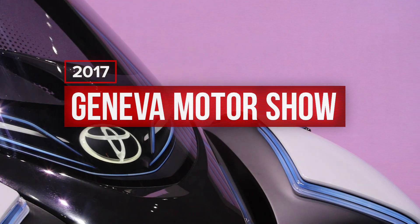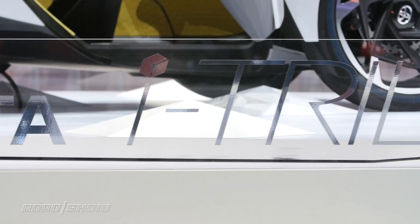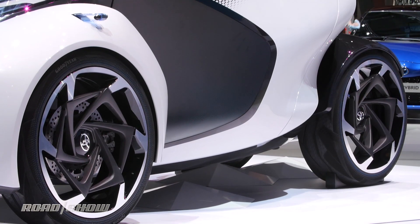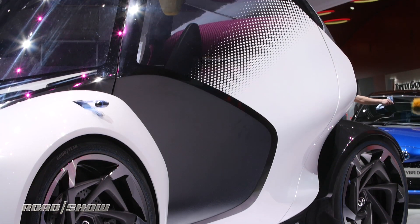Just because you're driving in the suburbs doesn't mean that you can't have any fun, and Toyota is showing us just how that might happen in the future. The Concept i-Trill made its debut at the Geneva Motor Show, and it's designed for folks in small to medium-sized cities who are just on the go.